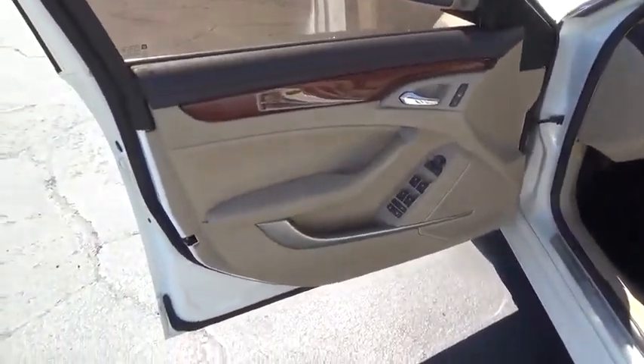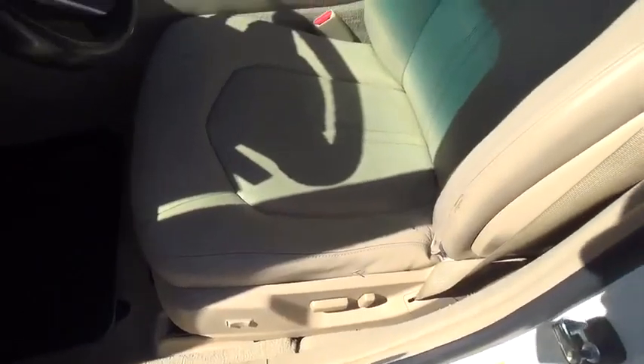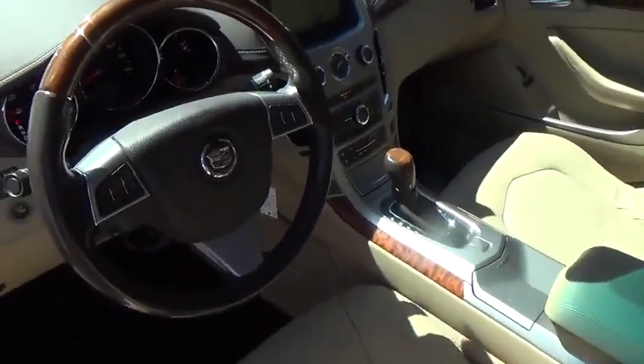PPO floor mats, aluminum wheels, four-wheel disc brakes, rear defrost, climate control, premium sound system with AM/FM stereo radio, power windows, bucket seats.